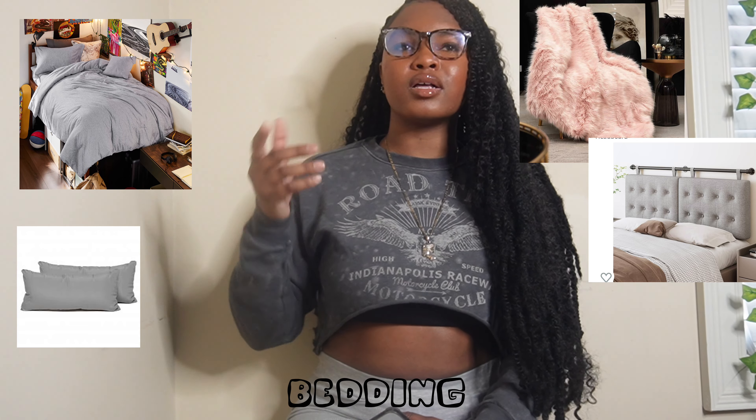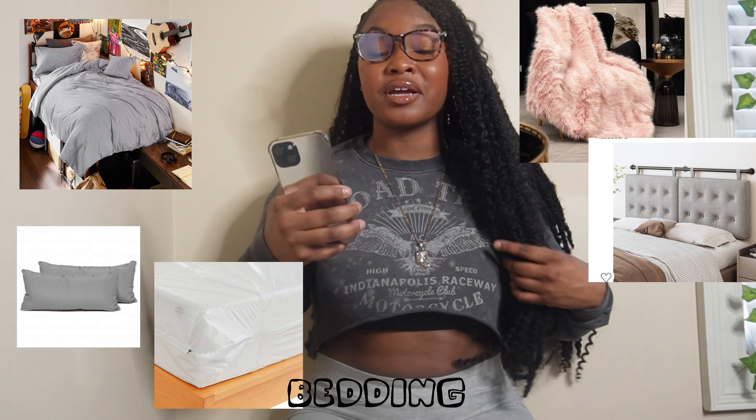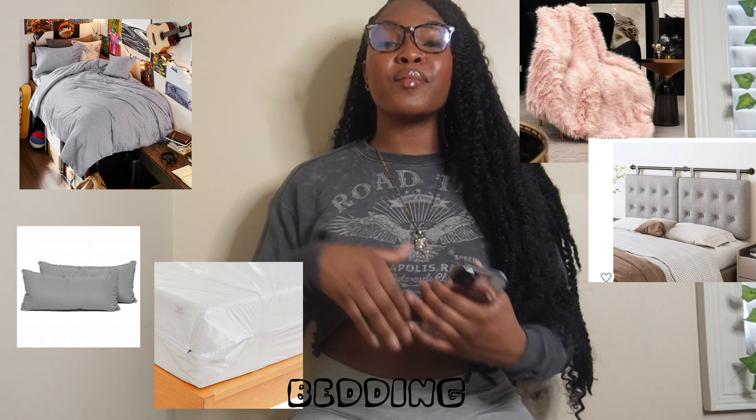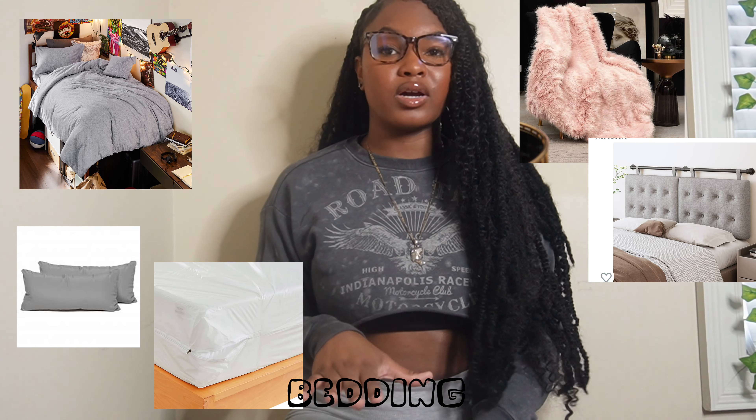Some people buy a floating headboard because some dorms don't have one, but it's really not needed — I didn't have it. Make sure you have a mattress protector because you don't know what happened on that mattress. For some beds you can also get a bed riser, but make sure you know what type of bed your dorm has before buying one.